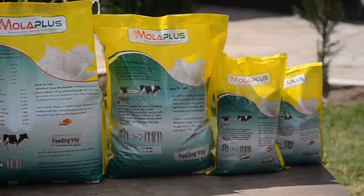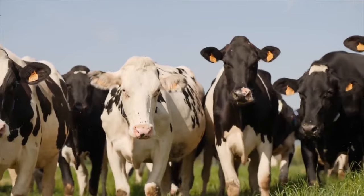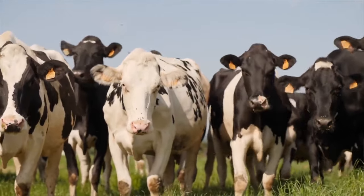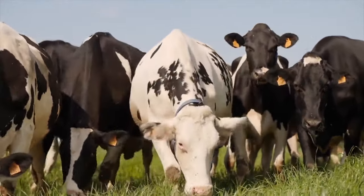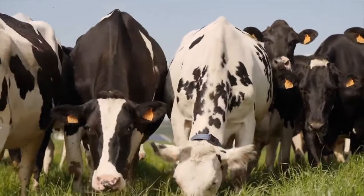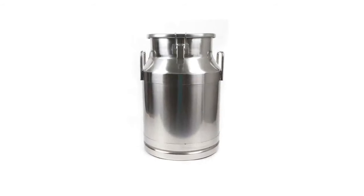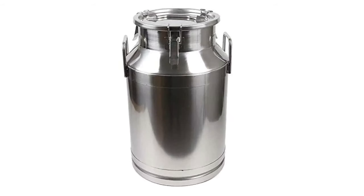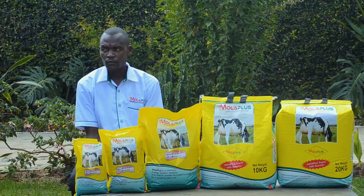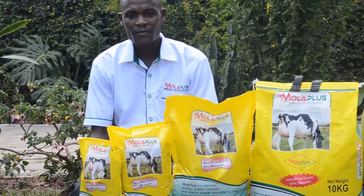Moloplus Super is what a cow requires to come on heat on time, what a cow requires to grow faster, and what a cow requires to attain slaughter weight within the shortest time possible. For milk production, it increases milk by between one liter to five liters per cow per day depending on how it is used.